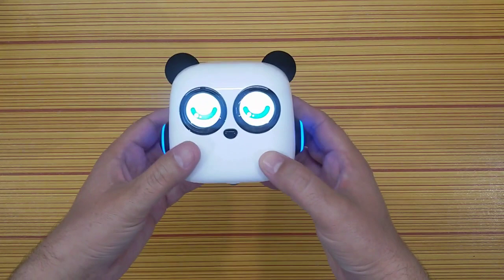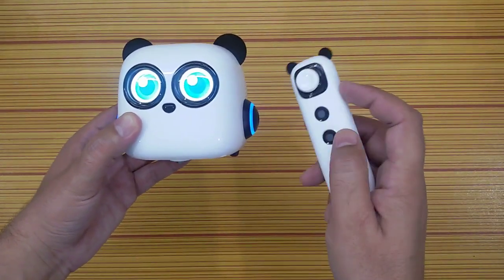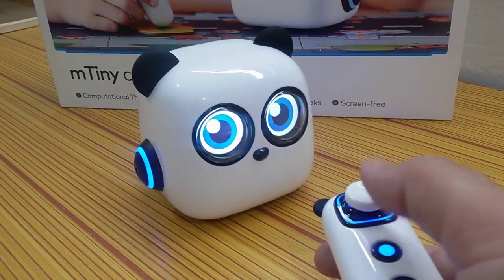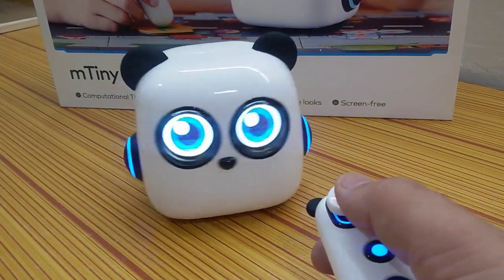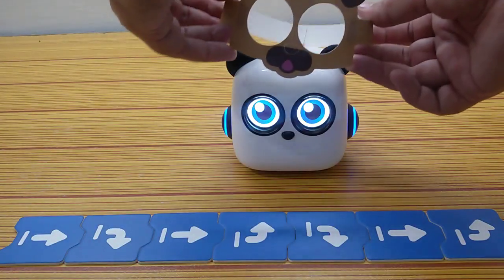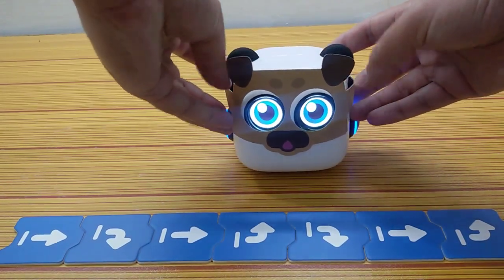It offers fun interactive games to foster children's logical thinking and problem solving. It pairs with a tape pin controller and operates on a smart thematic mat. It has a collection of command cards which has nearly unlimited combinations.